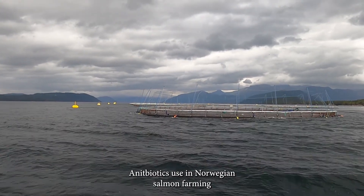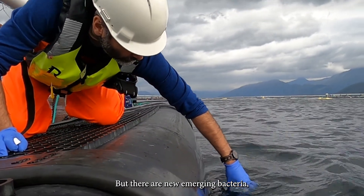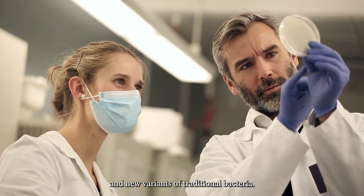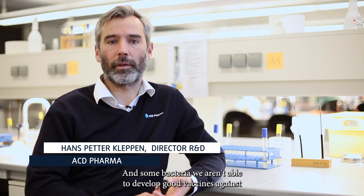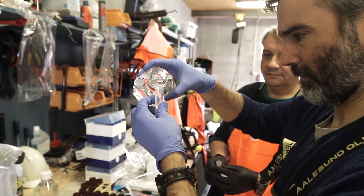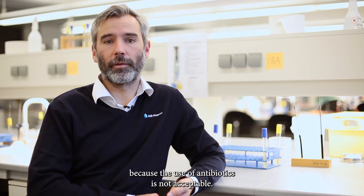Antibiotic use in Norwegian salmon farming is extremely low because we have good vaccines. But there are ever-emerging new bacteria, new variants of traditional bacteria, and vaccine development takes a very long time, and some bacteria we aren't able to develop vaccines against. So there is a desperate need for alternatives to the vaccination strategy, because the use of antibiotics is not acceptable.